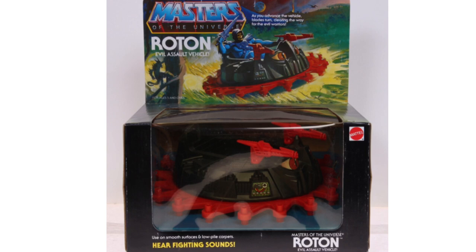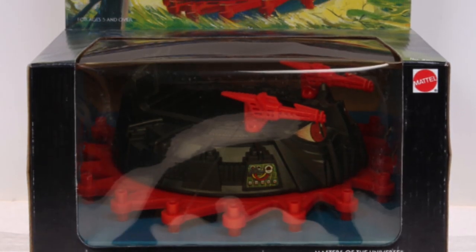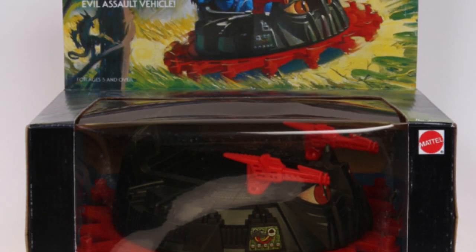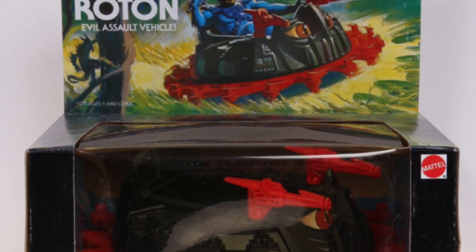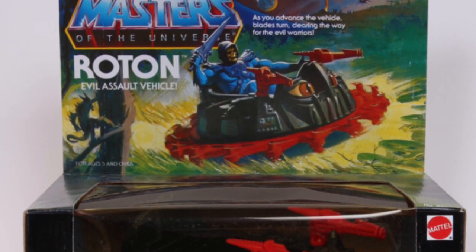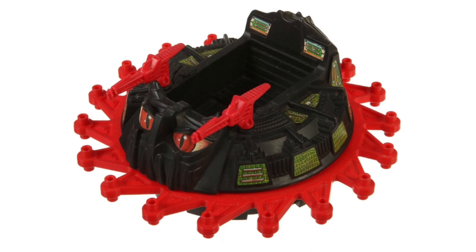Mainly, it's a circular-shaped vehicle that Skeletor or any of the evil warriors rides into battle, capable of mounting an assault either by land or by hovering through the air. The toy comes with plastic saw blades along the edges — the gimmick being that if you push the Roton along on a flat surface, the saw blades start to turn. It can be fun, but you might get bored of it in about 10 minutes. The main attraction was its simplicity and the fact that it didn't cost all that much — pretty much an entry-level MOTU vehicle for parents to get for their kids.